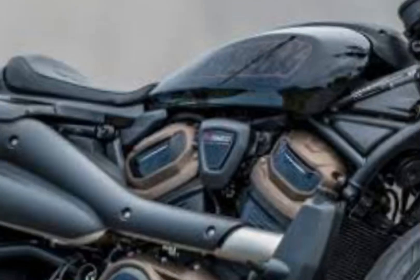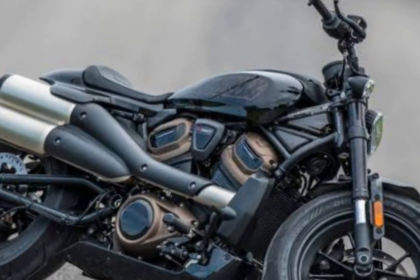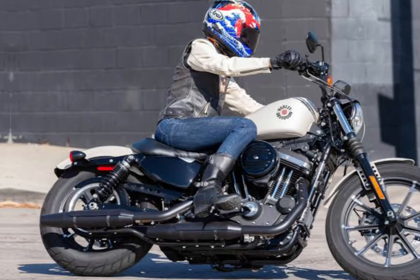New styling. The 2024 Iron 883 has a new, more aggressive look that is inspired by Harley Davidson's Sportster models. The bike features a lower seat, a wider handlebar, and a more chopped front fender.